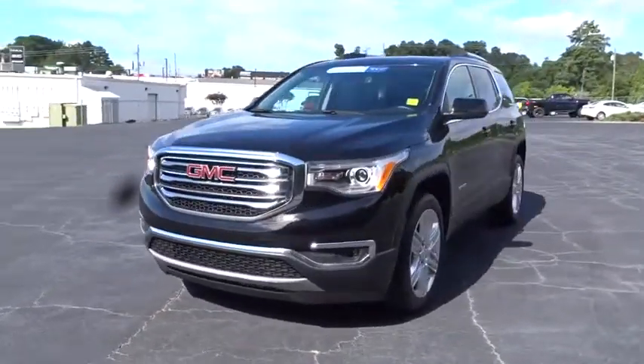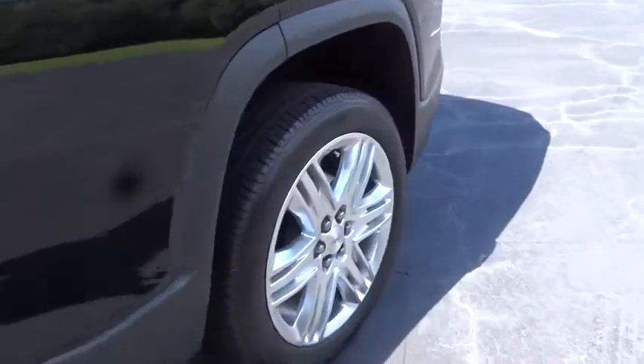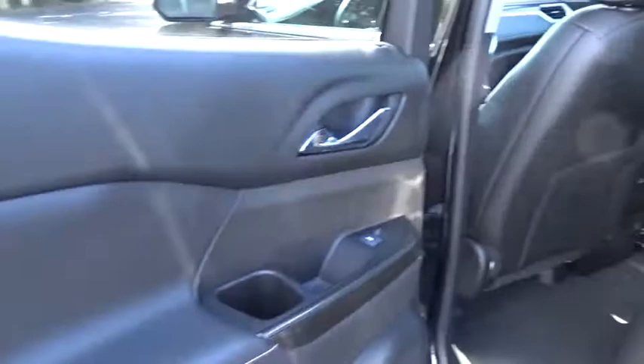This vehicle has less than 30,000 miles. Here are some of this vehicle's great options: steering wheel audio controls, anti-lock braking system, backup camera, power liftgate.